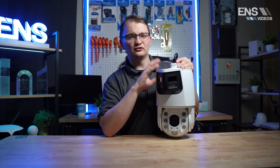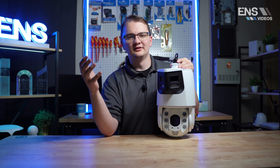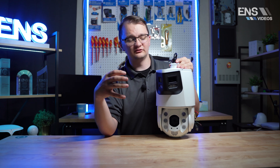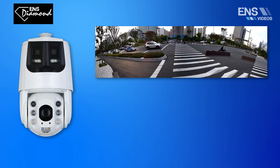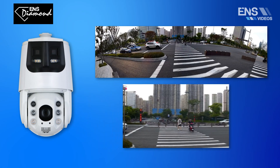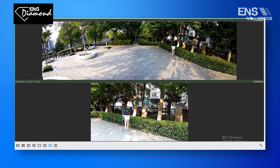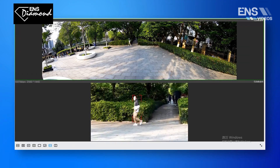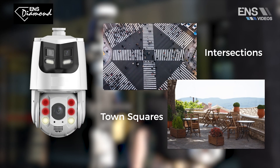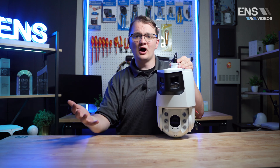Out of all the cameras in this video, this one's my favorite. The biggest issue with PTZs for so many years is that you can't have one PTZ in one place covering one angle, because if you enable auto-tracking you lose the initial field of view and the camera becomes irrelevant for capturing a large area. But with this camera you get a 4K image on top and a 4 megapixel auto-tracking PTZ on the bottom — the best of both worlds. You can cover one side of a building without any loss of image.